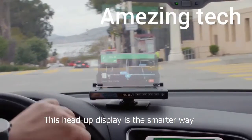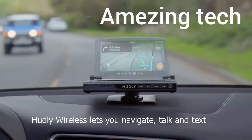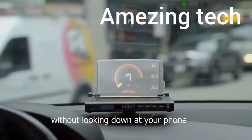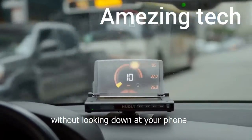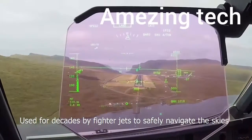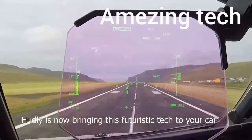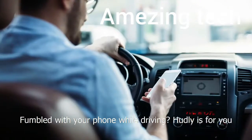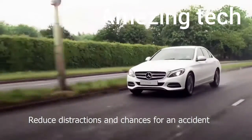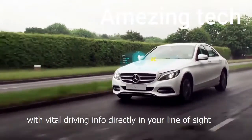This head-up display is the smarter way to use your phone behind the wheel. Hudley Wireless lets you navigate, talk, and text without looking down at your phone. Used for decades by fighter jets to safely navigate the skies, Hudley is now bringing this futuristic tech to your car. If you've ever fumbled with your phone while driving, Hudley is for you.